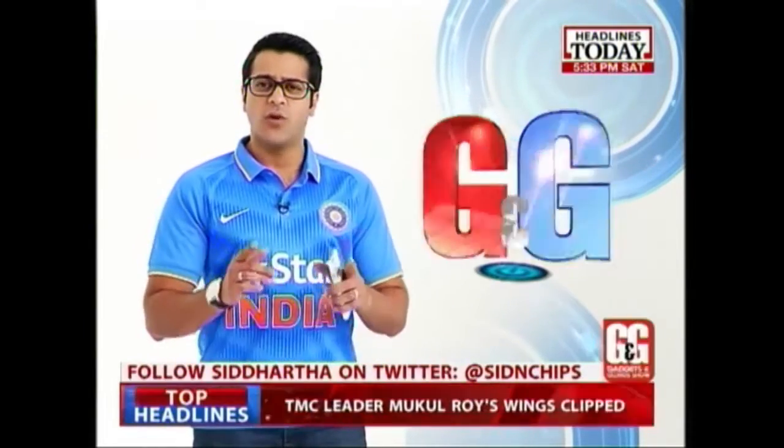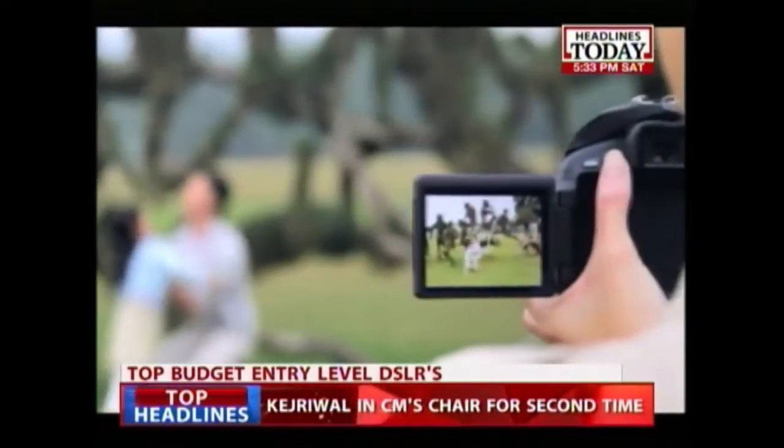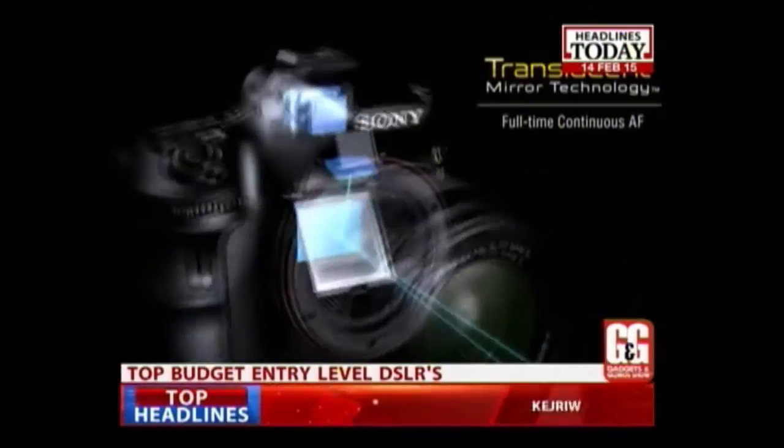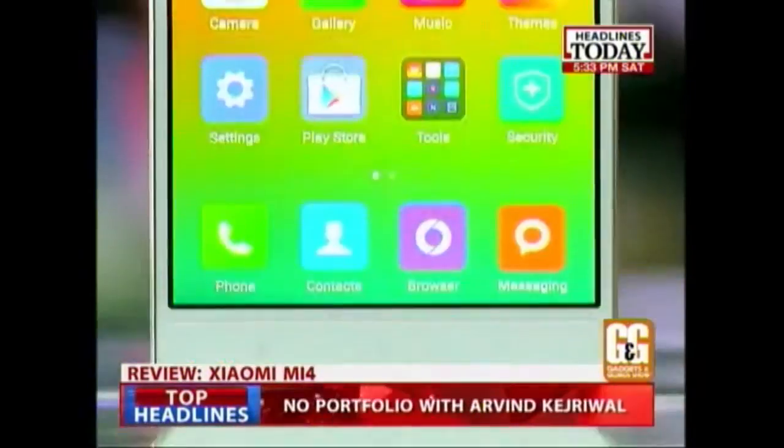Before we begin the show, let's tell you what's lined up for you in the next half an hour. We get you the best budget DSLRs available in India right now, and also the review of the all-new Xiaomi Mi4.